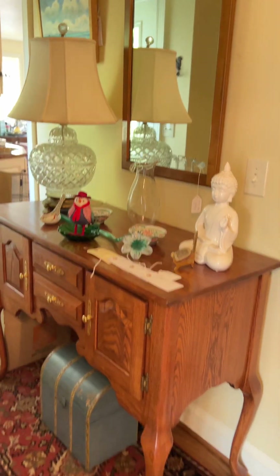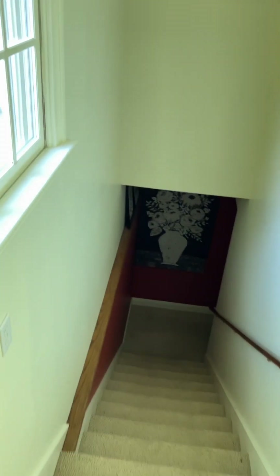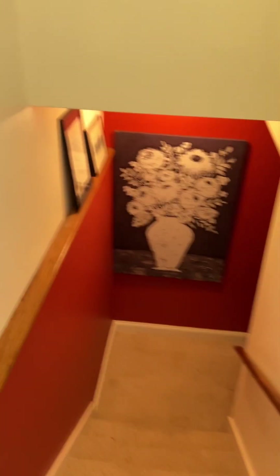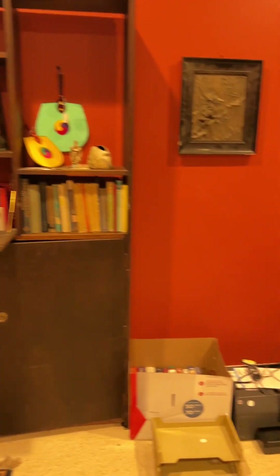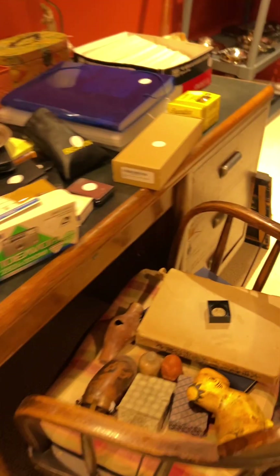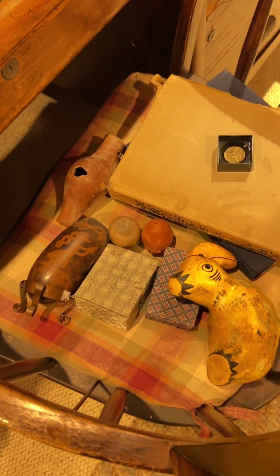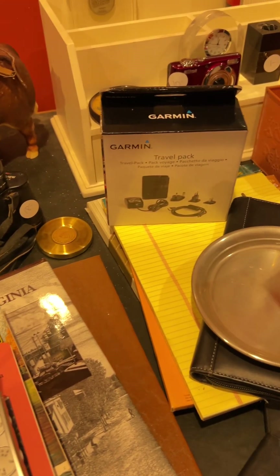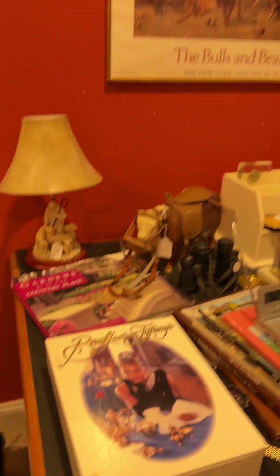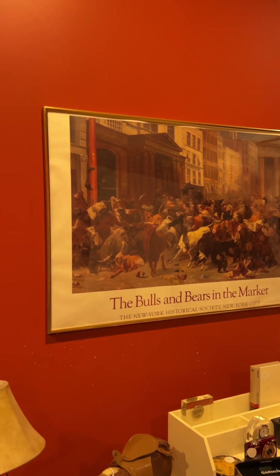And then this is like the hallway drop zone area, and then down here is the basement. Look at this — all of this, everything you see is for sale. We'll be sorting through all of this. Someone's in the stock market or in finance or something — that would be a good poster for them.